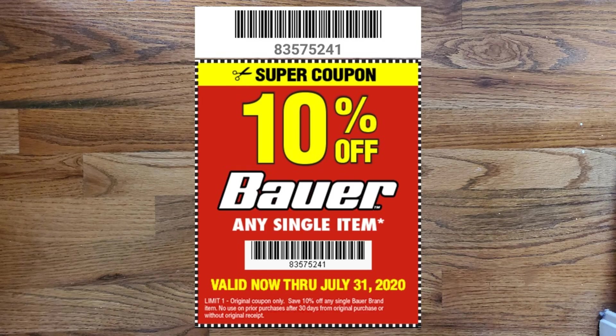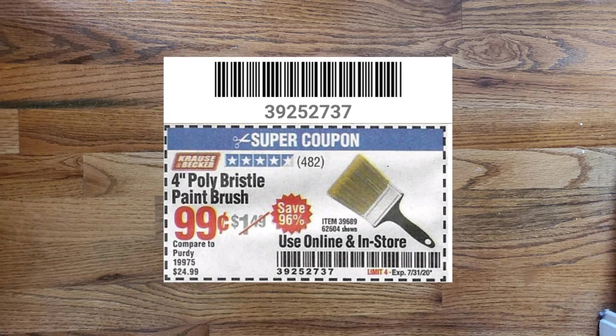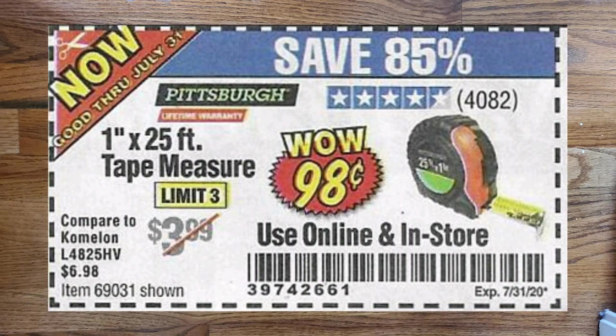The next group of coupons expire on July 31st. First is 10% off any Bauer item — Bauer is their mid-grade or second-highest grade power tool line, with the highest being the Hercules. Next is 8-inch cable ties, pack of 100 for just $0.99, normally $1.99. There's also a 4-inch poly bristle paintbrush for $0.99, normally $1.49 — can't beat that price. And lastly, a 1-inch by 25-foot tape measure for $0.98, which normally retails for $3.99.